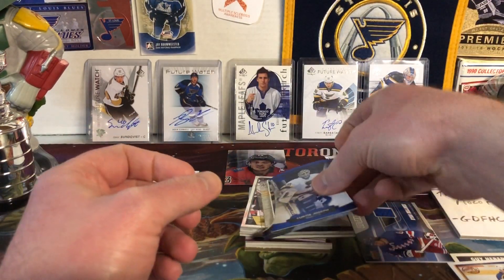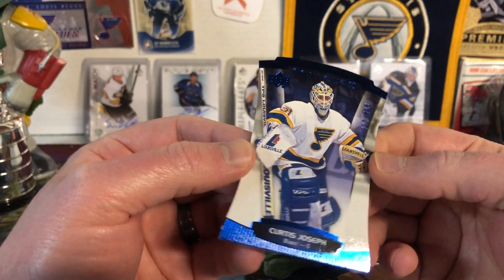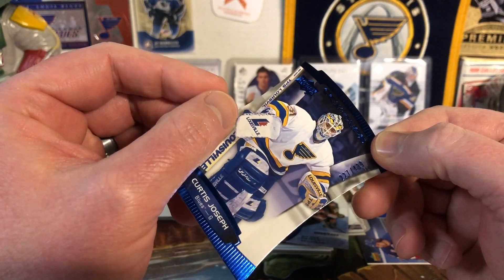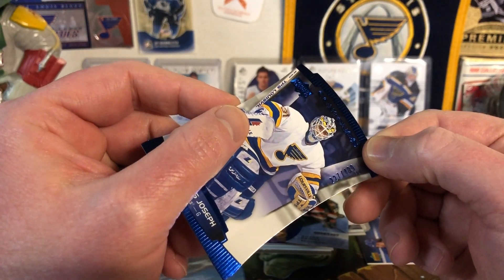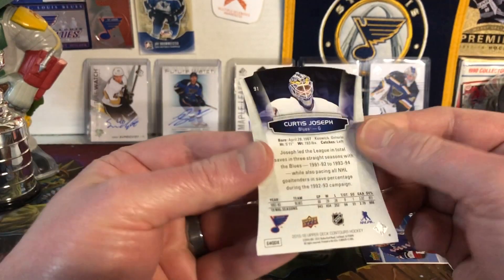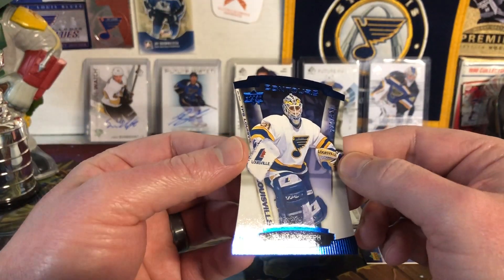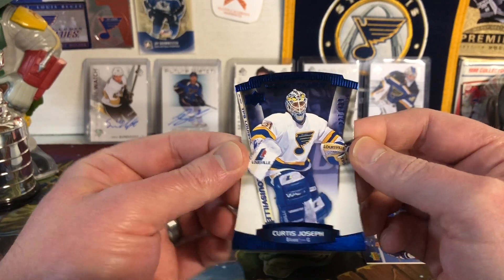Next up we have a nice looking Curtis Joseph Contours numbered card — 227 out of 499, Upper Deck Contours 2015-16. A beautiful Blues card with blue foiling on the limited number. Cujo, that's really nice.